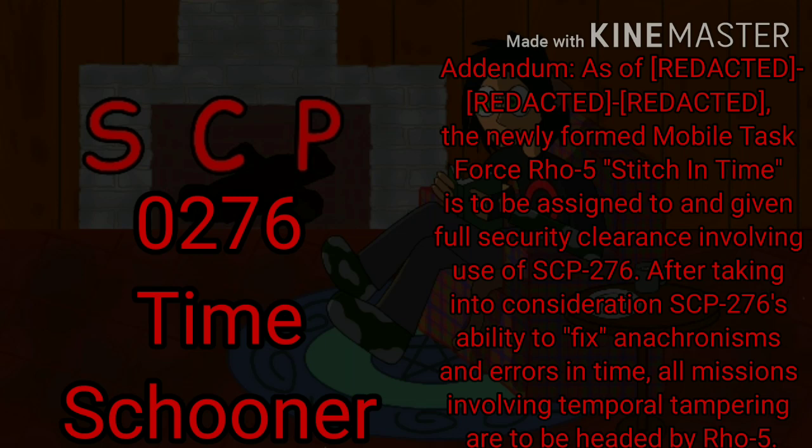You'd think they would have used it to tell themselves to not launch 682 into the sun under any circumstances.